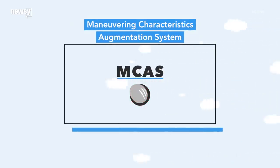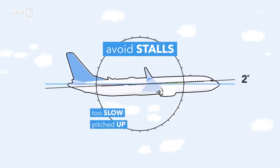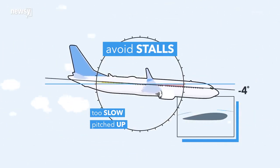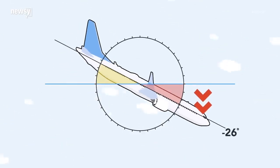It's invisible to pilots. The MCAS is supposed to help avoid a stall when the plane is going so slow, or is pitched up so high, that airflow over the wings all but stops — the plane loses lift and starts to fall. If the MCAS thinks the plane is stalling, it forces the nose down.